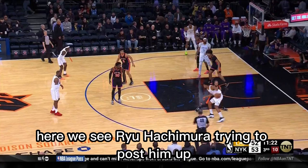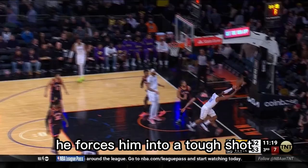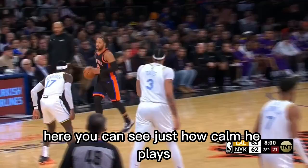Your strength is especially useful on defense. Here we see Rui Hachimura trying to post him up and Jalen Brunson's holding his ground, forcing him into a tough shot that gets blocked eventually.